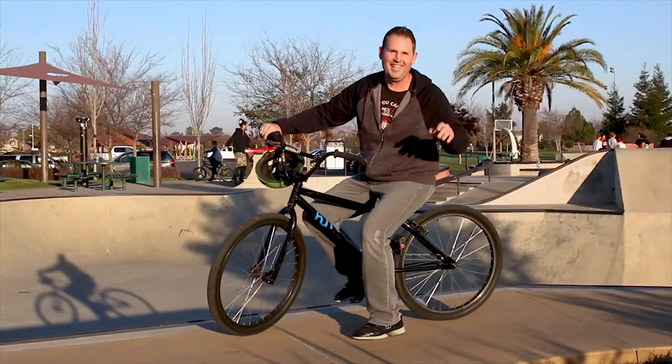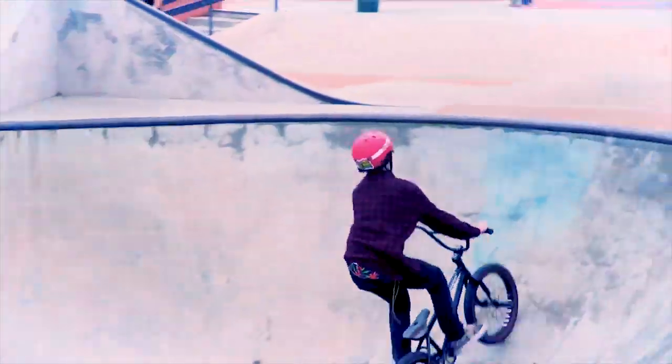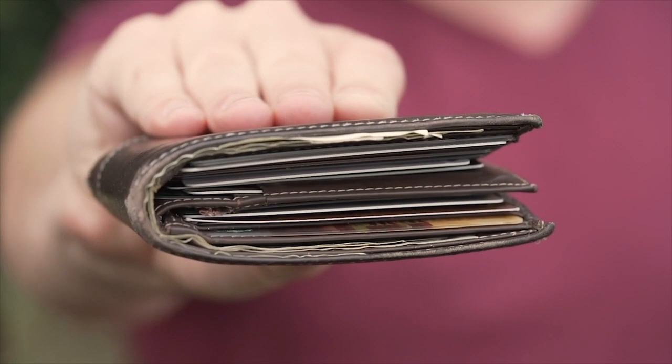Hi, I'm Steve. Five years ago, I broke my back riding BMX. During recovery, I realized sitting on my thick wallet was causing serious back pain.